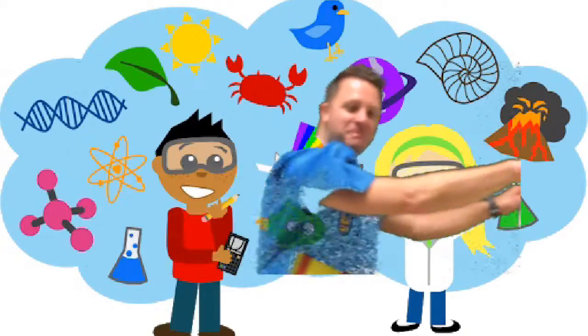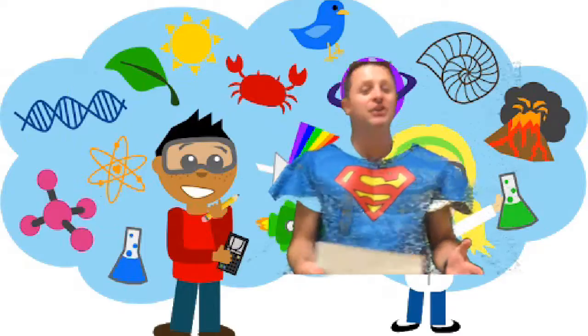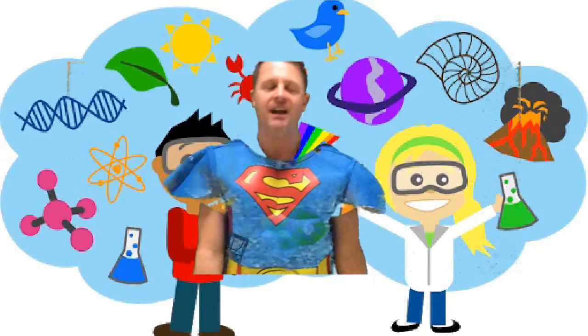Hey boys and girls! Superboard is back! That's right, this video is for my kindergarten friends. Kindergartners, I know you might be like, man, I miss Mr. Spossey's STEAM Lab. Well guess what? You can bring the STEAM Lab back to your house.